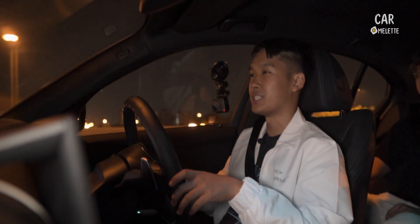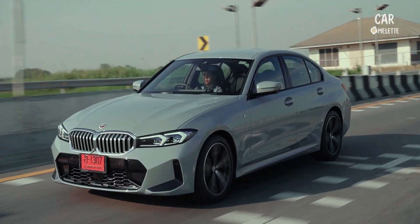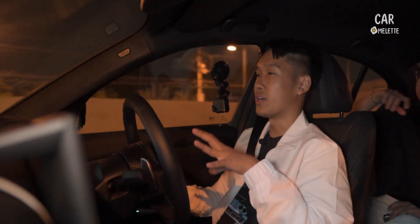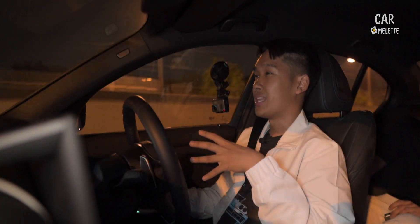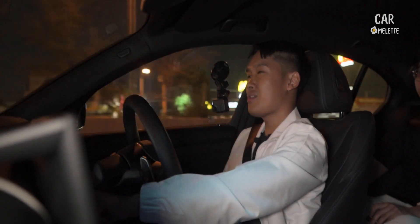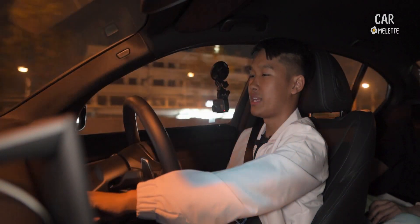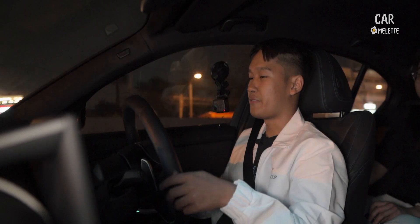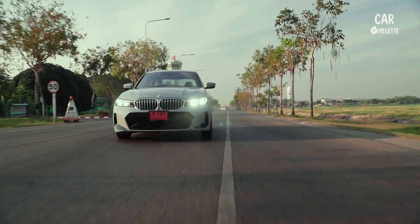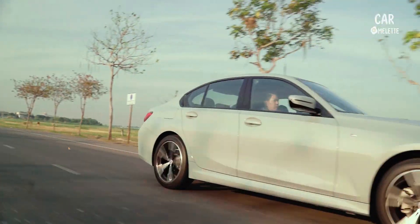For fuel economy, this car can average around 17 to 20 kilometers per liter if you are driving on the highway on a long road trip. We're currently at about half a tank and the computer is reading 551 kilometers remaining, which means at a full tank this car should do about 1,000 kilometers of range — that is crazy.